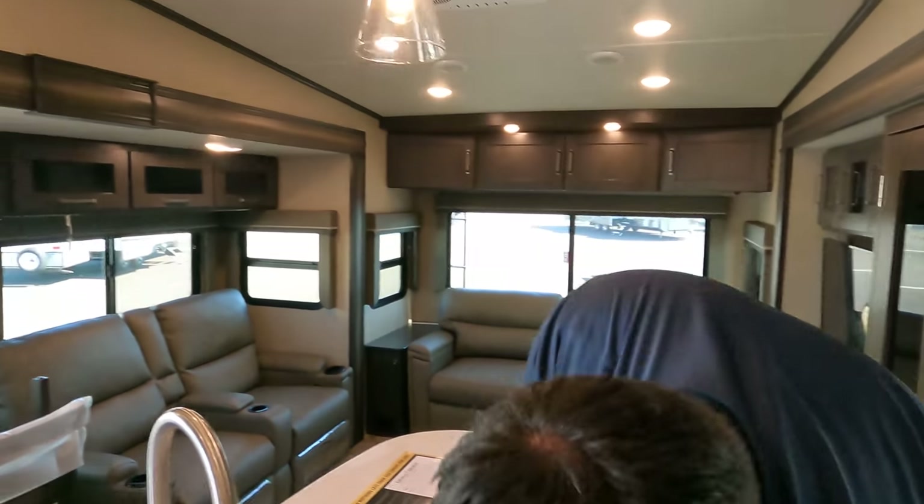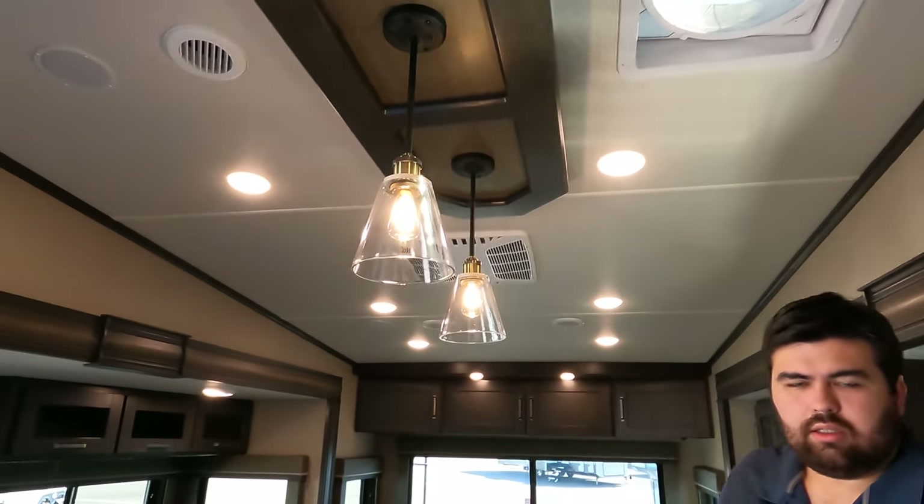That's a great feature — I think it comes with the tire monitoring system included. I like the lights right there. You have a MaxAir fan and everything.